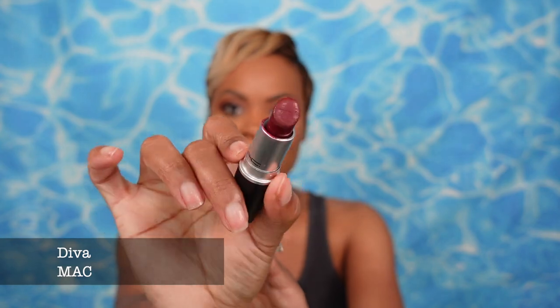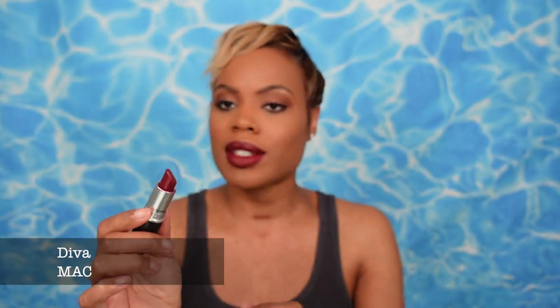Lipstick of the day — I'm giving a little pre-fall energy here. I'm going with MAC Diva, which is a maroon type of color. Let me know what you think in the comments below — it'll be in the description box so you don't have to wonder about it.